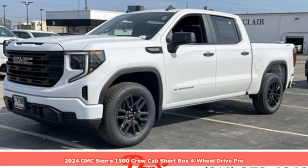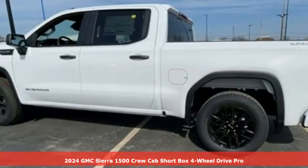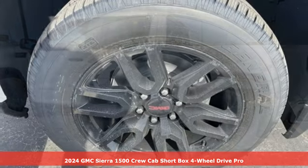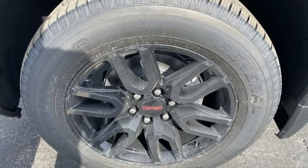Here's a new 2024 GMC Sierra 1500. Smart capabilities, strong performance, GMC. And with features like these, every drive's a pleasure.